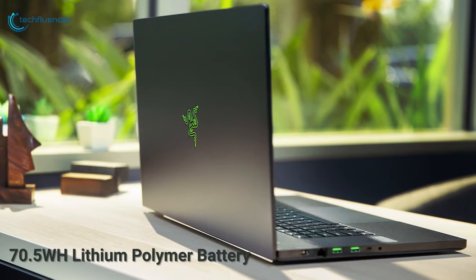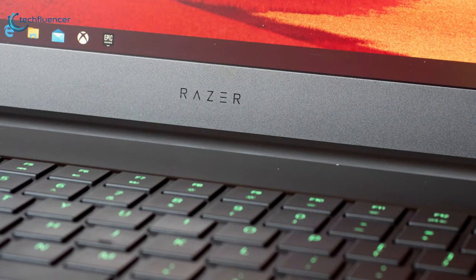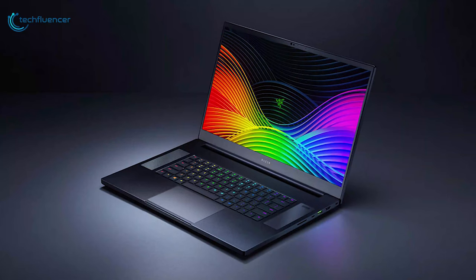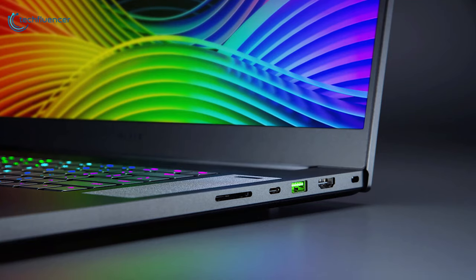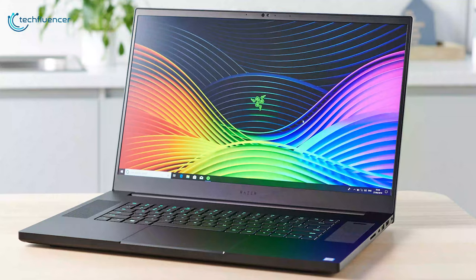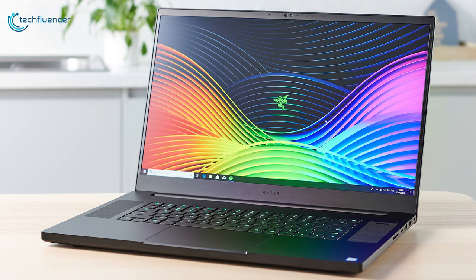Equipped with a 70.5Wh lithium polymer battery, you will get up to 5 hours of non-stop gaming. The backlit keyboard features Razer Chroma single-zone RGB lighting that you can customize with up to 16.8 million colors and different lighting effects. The Blade Pro 17 comes with all the ports to fulfill your connectivity needs. On the left, you get an Ethernet port, two USB 3.2 Generation 2 Type-A ports, a USB 3.2 Generation 2 Type-C port, and a headset jack. Along the right, you have a USB 3.2 Generation 2 Type-A port, a Thunderbolt 3 port, HDMI 2.0 port, and an SD card reader slot.